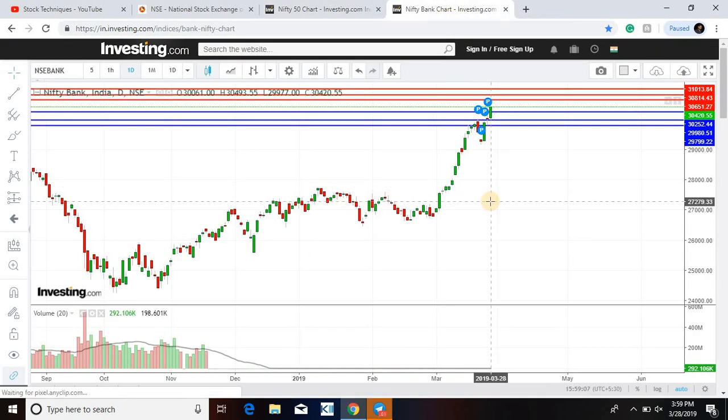Bank Nifty is going far ahead. The levels are just on our channel, which will be a special calculation — above resistance and above targets. The first target will be 30,814. Almost 50 points — but the first target will be 30,814, and then the first level will be 30,651. This would be achieved by Bank Nifty as soon as possible.